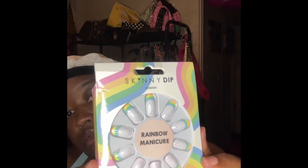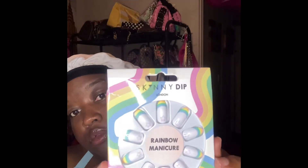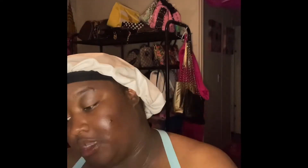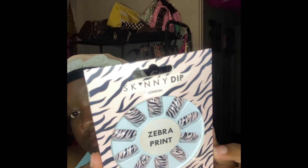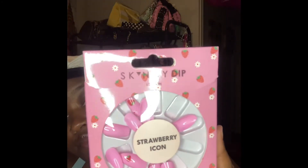The first pack is the Rainbow Manicure — really, really cute — and these are $4.99. The second pack is the Zebra Print, also $4.99. Next is the Juice Strawberry Icon, $4.99. And the last pack — definitely fitting for the summertime — is called Palm Print, and these were $4.99.